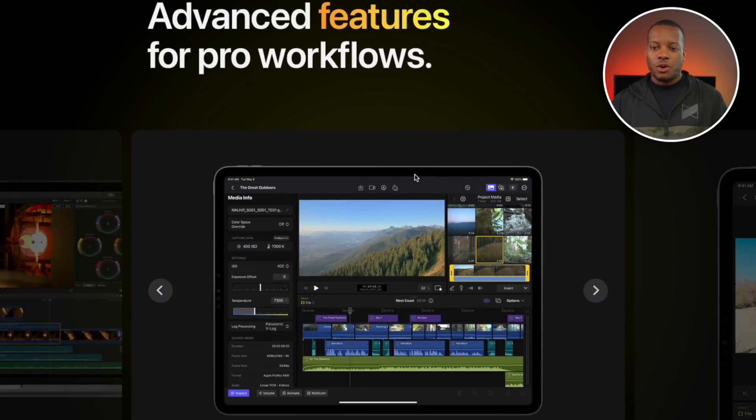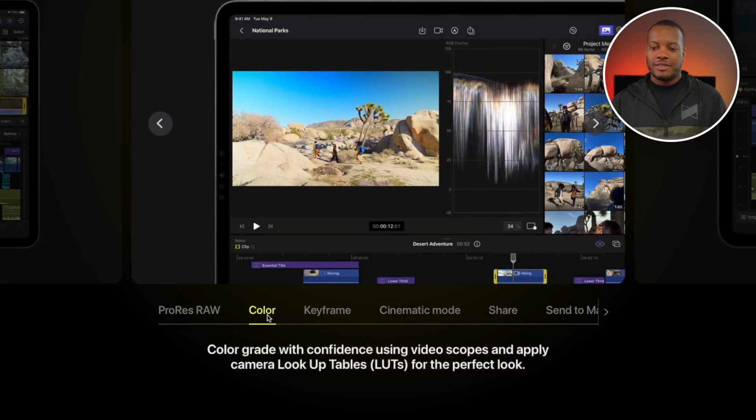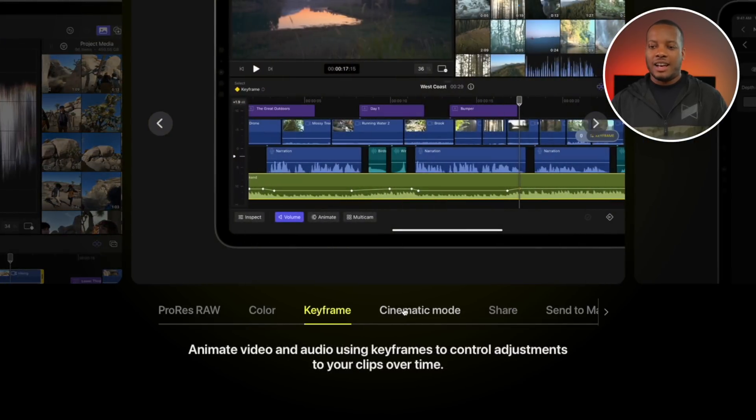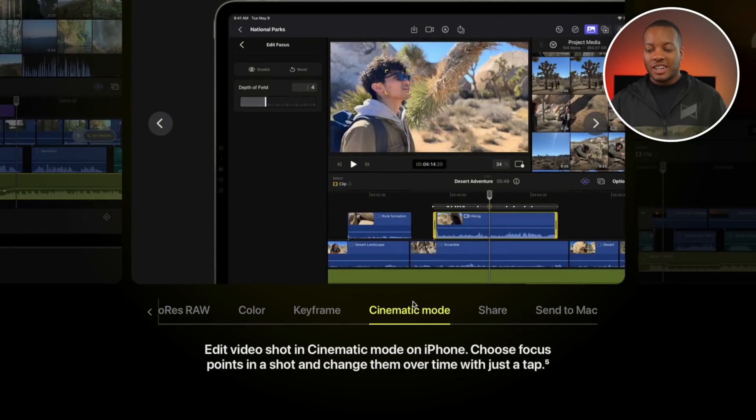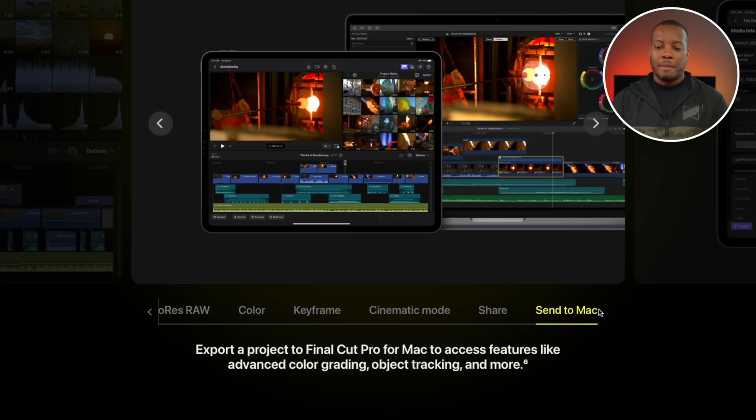Then we have advanced features for Pro workflows — ProRes RAW, color grading, keyframing, and cinematic mode, where you can actually adjust the focus of video all inside Final Cut Pro. Then sharing — you'll be able to share directly to popular social media platforms in HDR and SDR. You'll also be able to export a project to Final Cut Pro for Mac to get even more features, or maybe access plugins that might not be available in the iPad version.